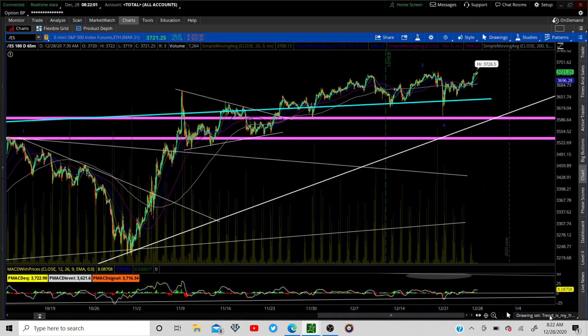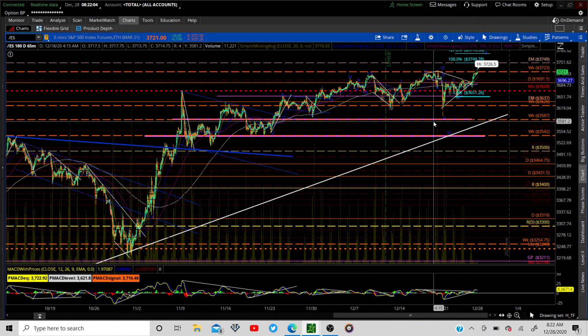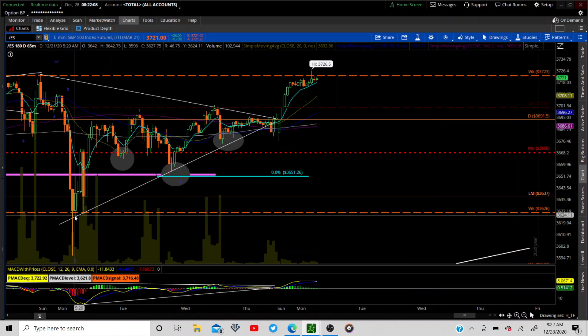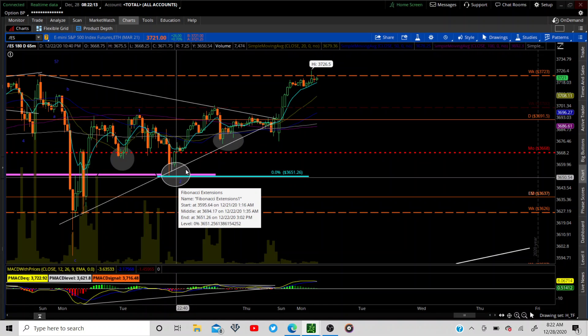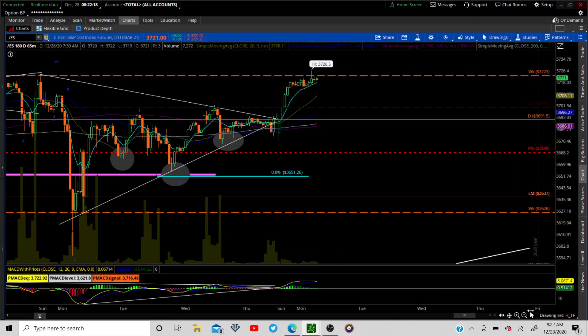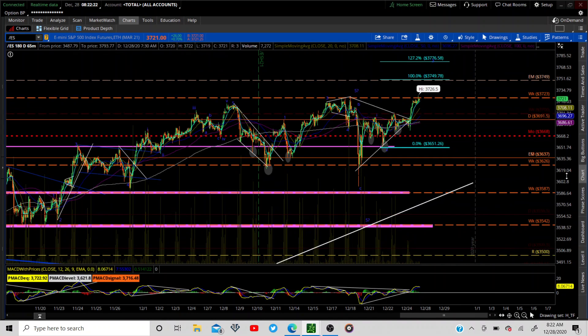Let's go to the 65-minute chart, because we use a 65-minute for equal candles throughout the day. We have here our new set of waves: one, two, and we're working on three right now. We'll see how far that can extend — we do have some extensions here to look at.